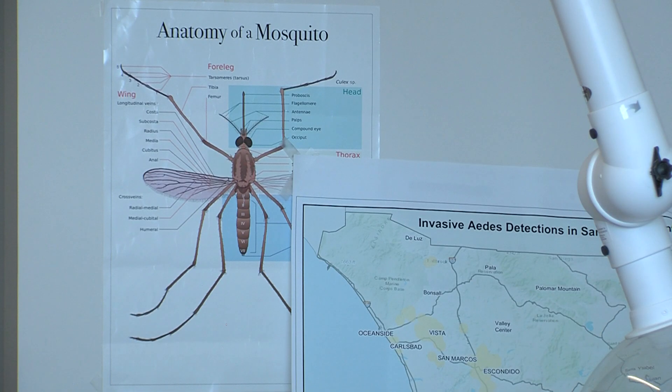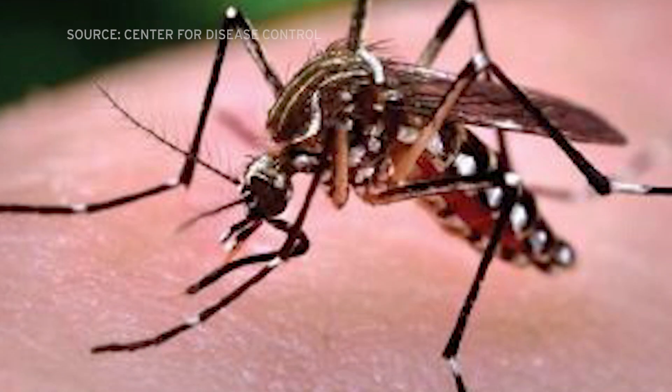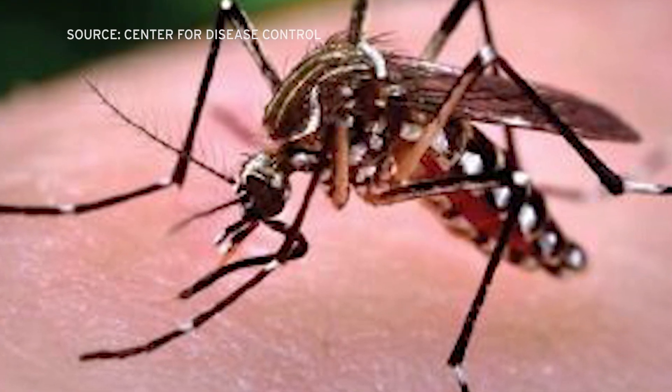There are at least 25 species of mosquitoes in San Diego County. Many of them are invasive, like this one — the Aedes aegypti — which Bray says really likes the taste of us.